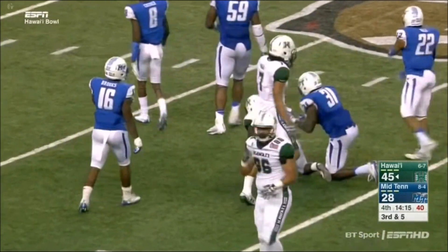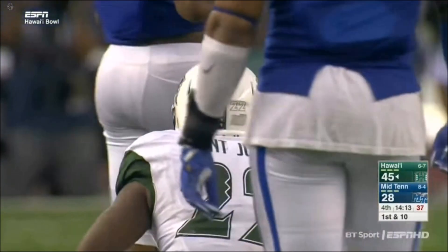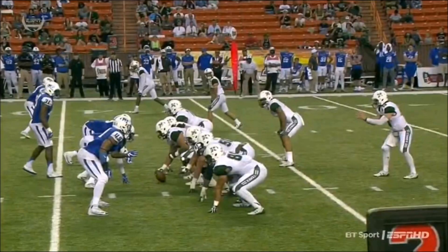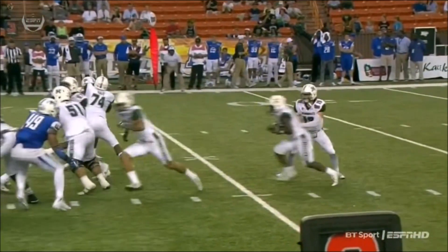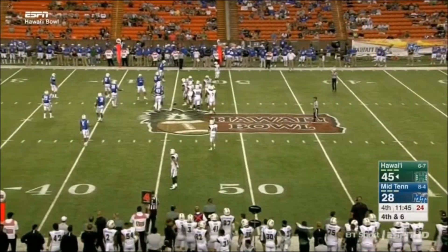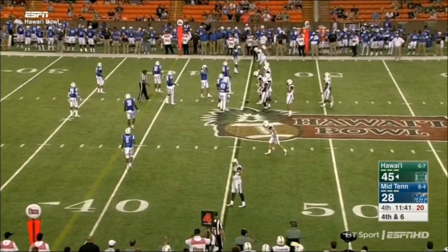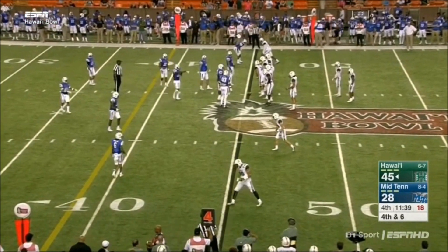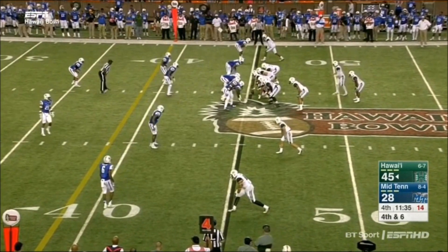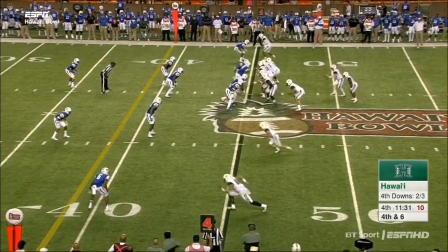Hawaii trying to convert on third down and they do — St. Justin again finding running room on the left side. I talked about Dijon Allen, the left tackle, and John Waha, the left guard, doing a terrific job creating holes for the running game. Outstanding blocking at the point of attack. Fourth down and six — Nick Rolovich is keeping his offense on the field. First bowl game since 2010, haven't won a bowl game since 2006 here in Hawaii. Why not? Throw caution to the wind.